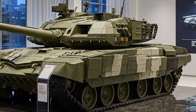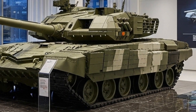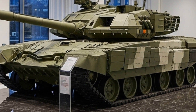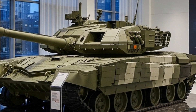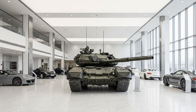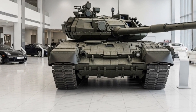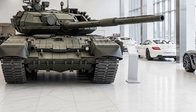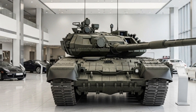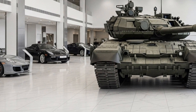Performance-wise, the T-14 is powered by a 1,500 horsepower A85-3A turbo diesel engine, providing impressive speed and mobility for its weight class. The tank can reach speeds of up to 80 km/h on roads and around 50 km/h off-road. Its suspension system is advanced and adaptive, allowing it to handle rough terrains with ease and maintain firing stability. Despite weighing around 55 tons, the Armata's power-to-weight ratio ensures excellent acceleration and agility, comparable or even superior to Western counterparts. Its operational range is about 500 km, supported by auxiliary fuel tanks and efficient fuel consumption for long-distance missions.